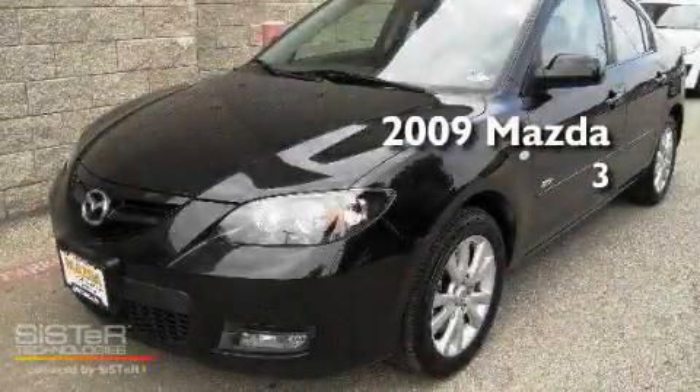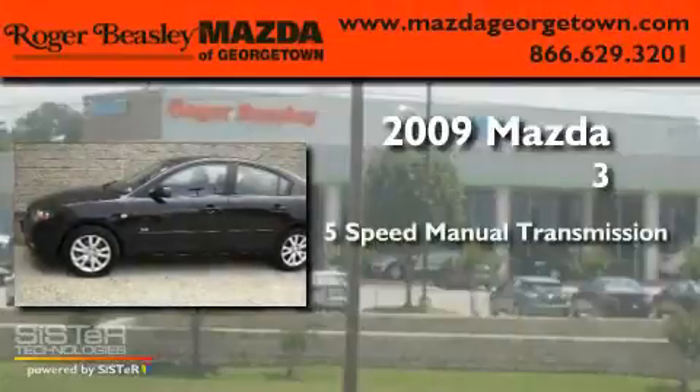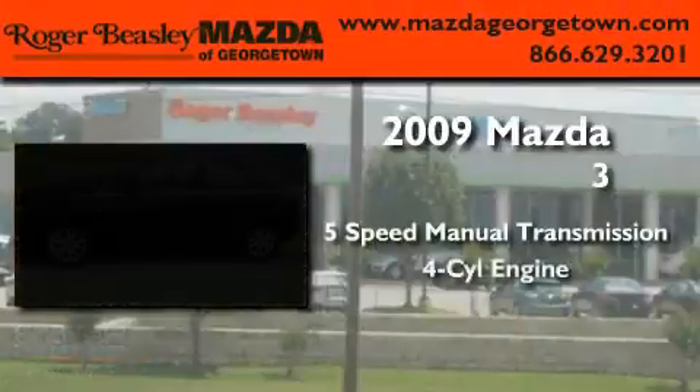This is a 2009 Mazda 3. This compact has a 5-speed manual transmission and a 4-cylinder engine.